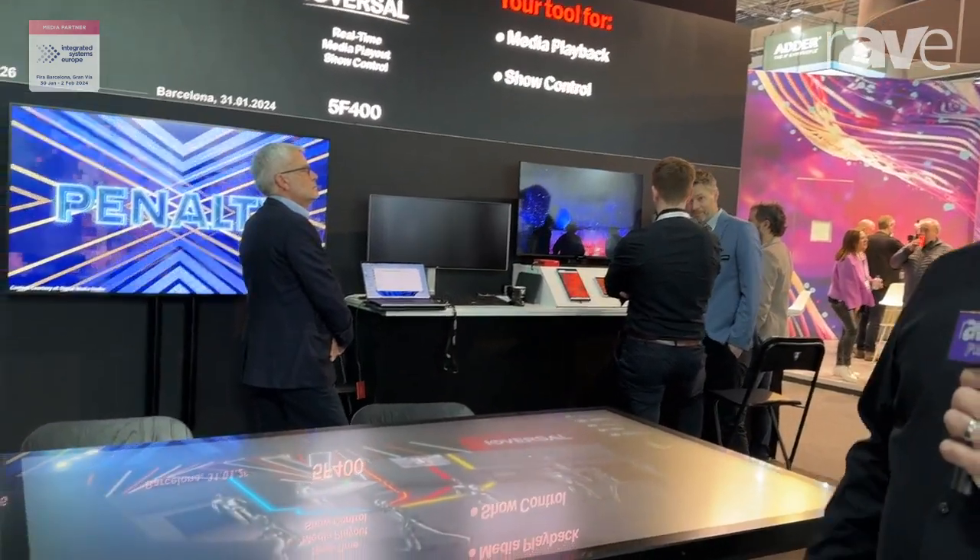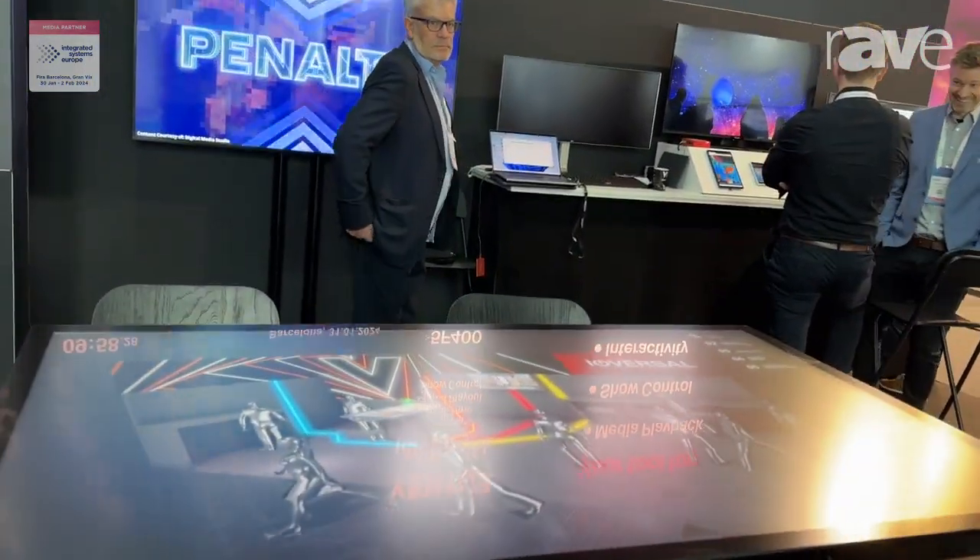Hi, my name is Mike Streimrescher, I'm Global Sales Director at Ventus. Welcome to ISE. Here we are showing our product Ventus — it's a real-time graphic software that can also be used for quite a lot of interactivity.